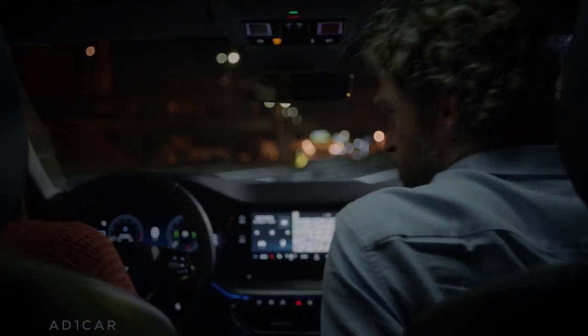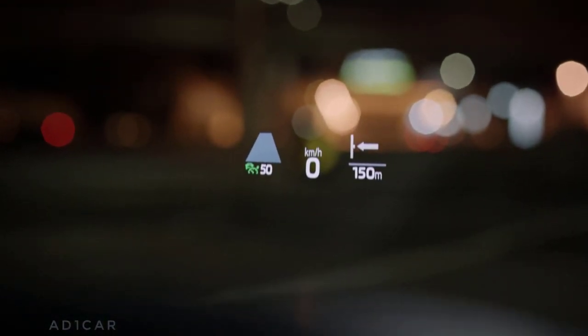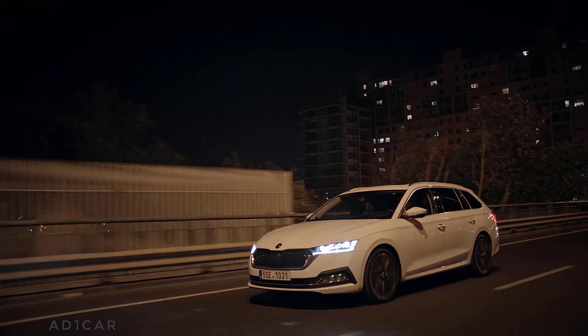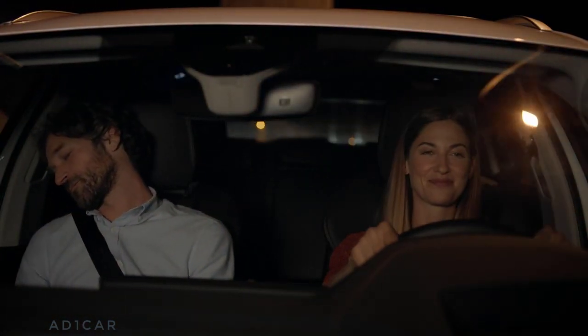Now it's right in front of the driver's eyes. Head Up Display — another clever feature to make your journey safer.